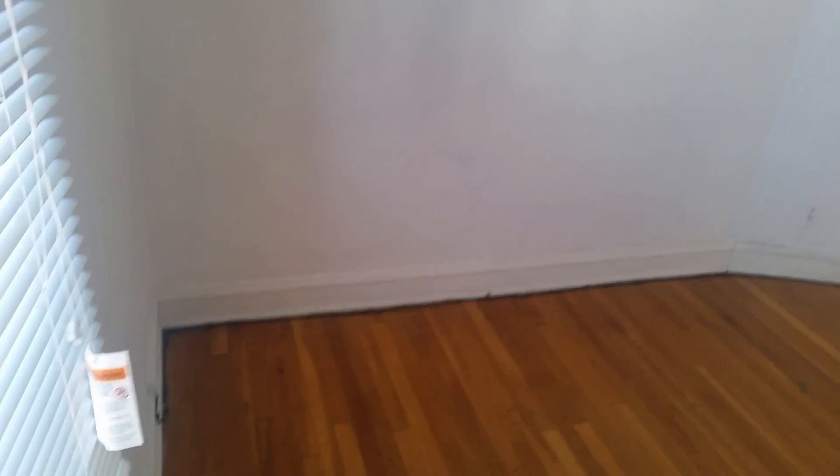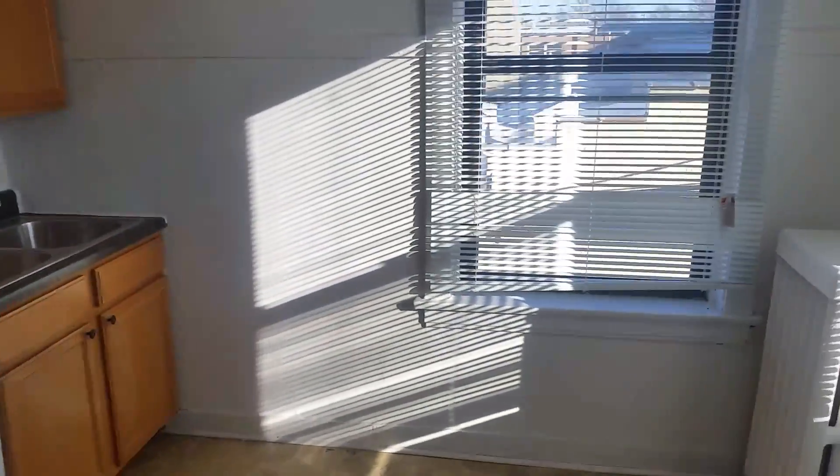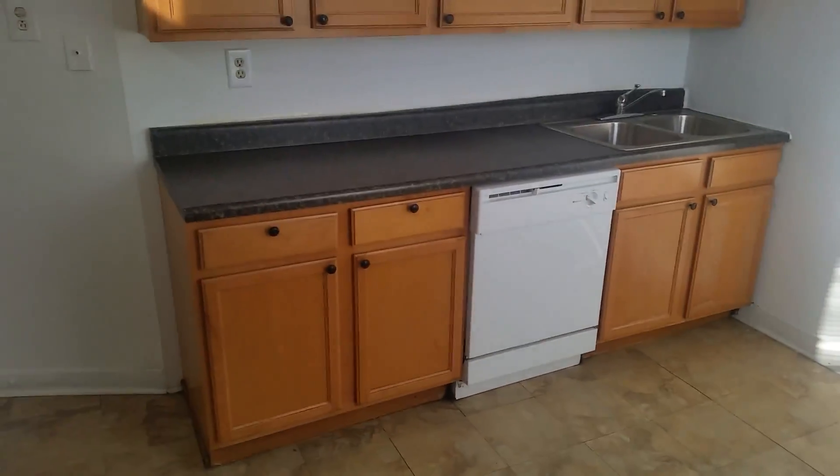Here's the whole view of the second bedroom. There's a closet behind this door — it's very deep, about four and a half feet deep. Then finally the dining room and the kitchen. These cabinets are really nice color, lots of counter space, dishwasher, and storage up top.